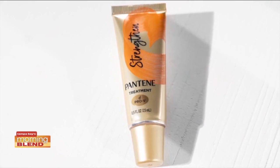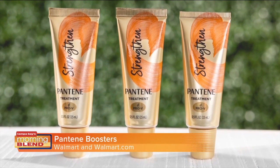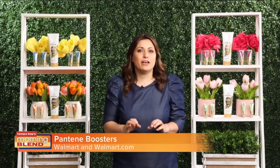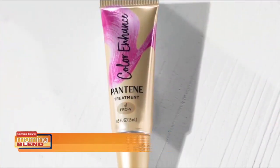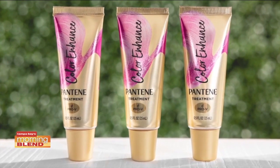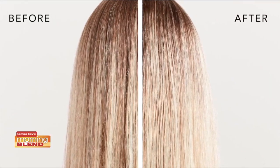The Pantene strength booster with argan oil and vitamin B7 easily repairs and strengthens against breakage for soft, healthy hair. Since I style my hair so often, this booster is great to fight against breakage. And the Pantene color enhance booster with grapeseed oil and vitamin E adds instant shine and radiance and helps maintain color intensity. Perfect to use in between salon visits.